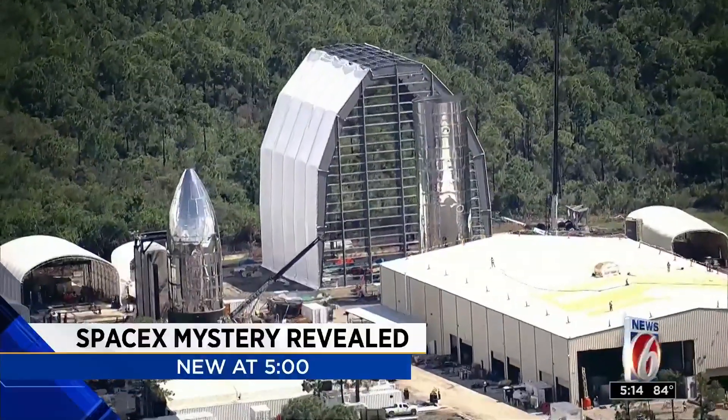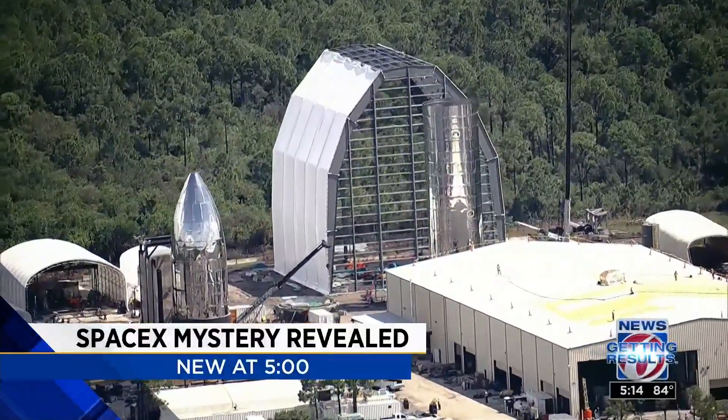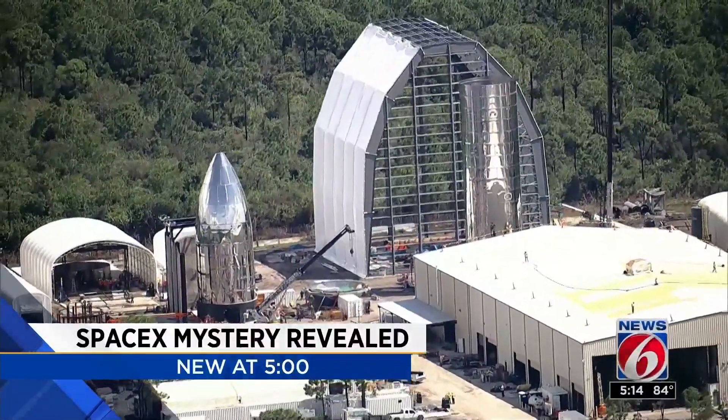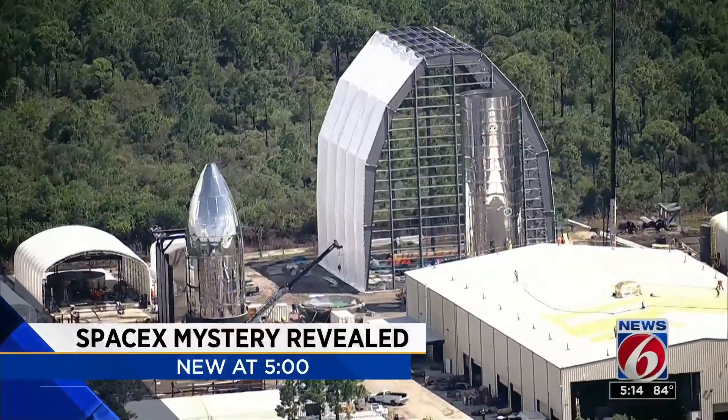A SpaceX mystery revealed. The rocket company is building a spacecraft called Starship. It could someday travel to Mars and is under construction right now in Cocoa. News 6 has learned Starship could be moved to the Kennedy Space Center in the next few weeks.